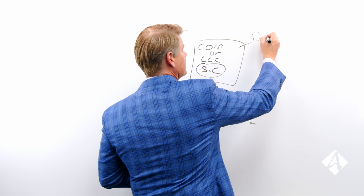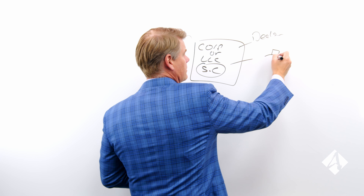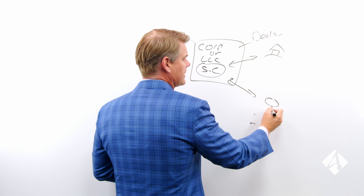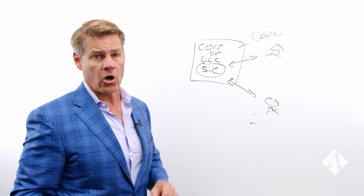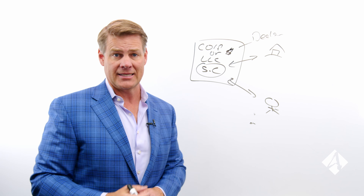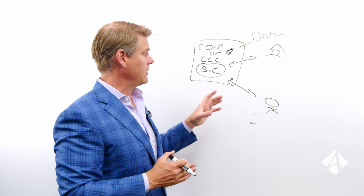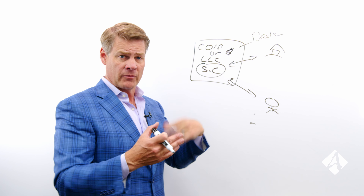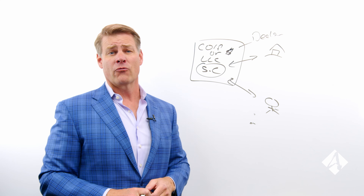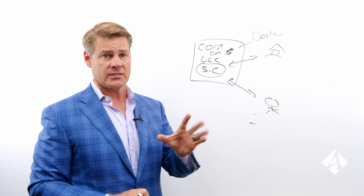So this entity becomes the dealer. It's the one entering into the purchase agreement to buy the property, and it's also the one selling the property to the investor on the other side. That income runs to this entity itself — that's how you'd structure this type of arrangement. You can take income out of the corp using creative strategies to keep taxes as low as possible. Maybe you put a solo 401(k) off the side and you're putting money into a retirement plan. My deals would run through my entity treated as a C or an S.